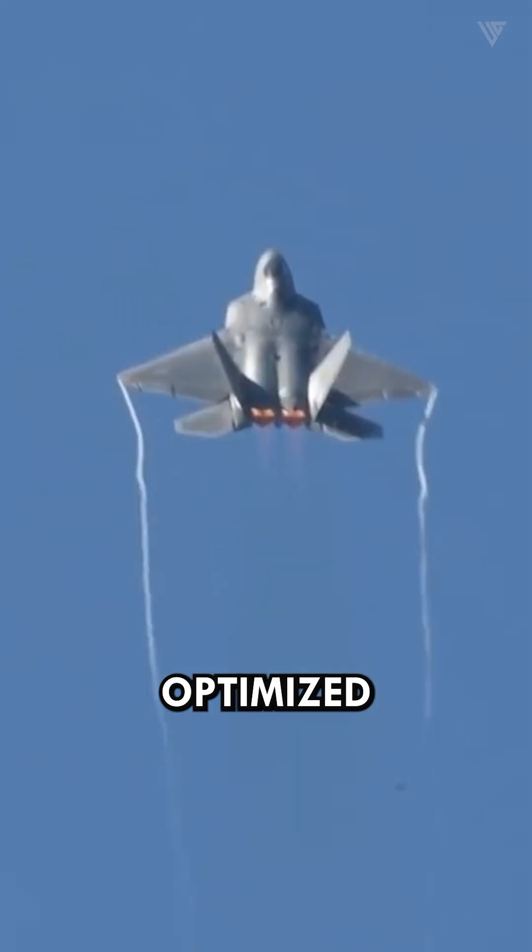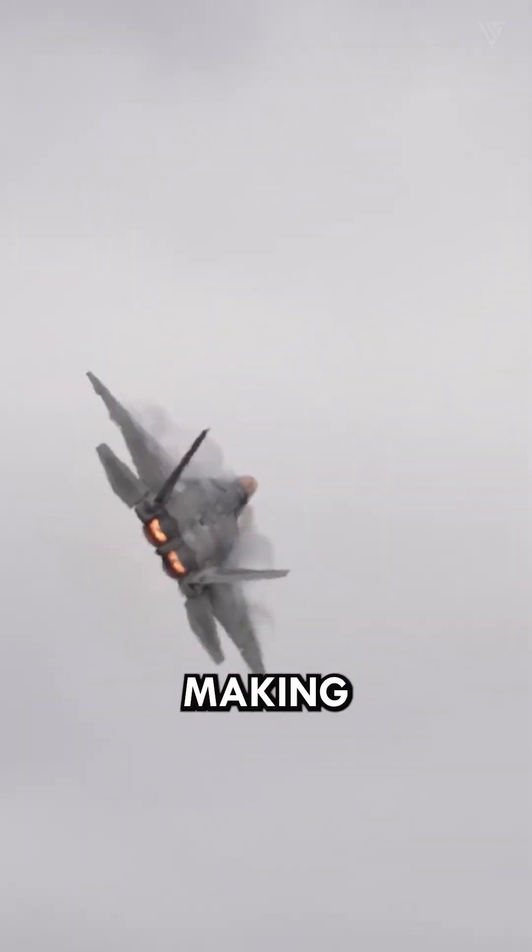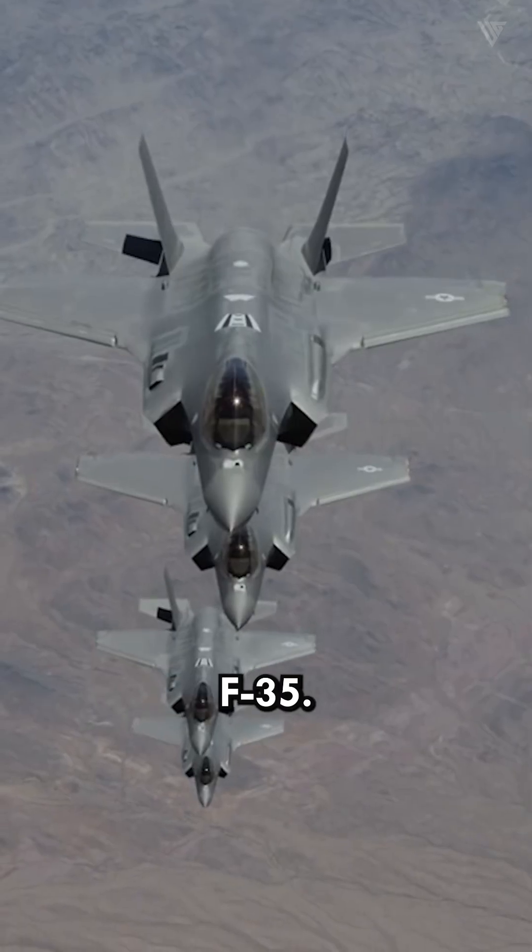The F-22's engines, optimized for air superiority and supersonic performance, generate higher thrust, making this aircraft faster and more maneuverable than the F-35.